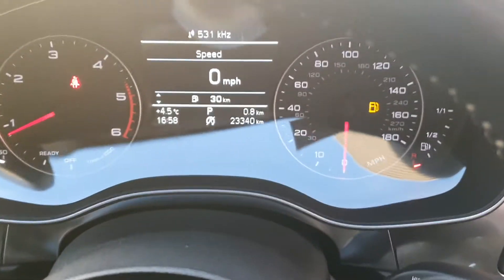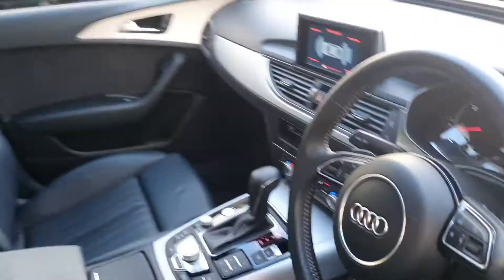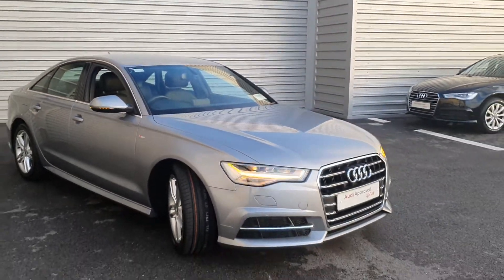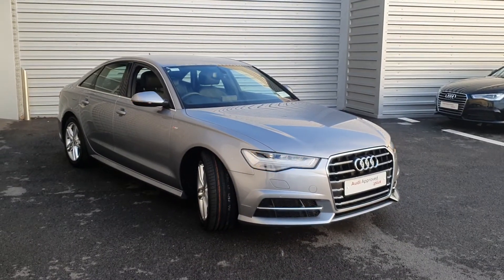The vehicle has only travelled 23,000km and is equipped with auto lights as well. If you have any further questions or queries on our stunning 2017 A6, please give the sales team a call on 061 336 000. Thanks!